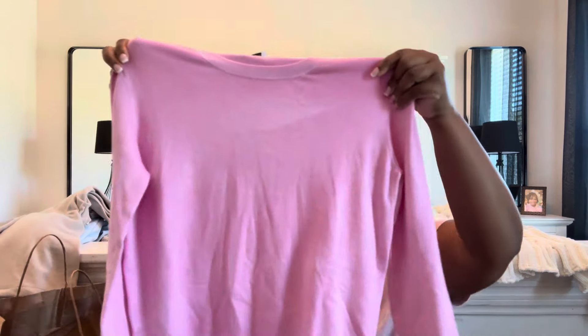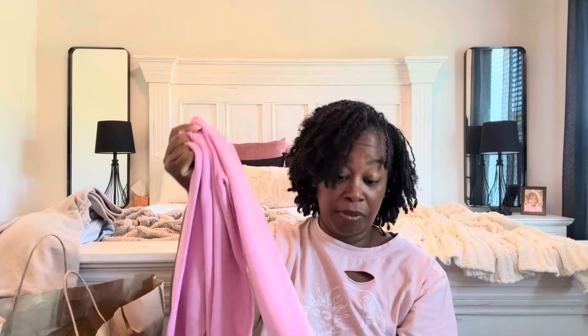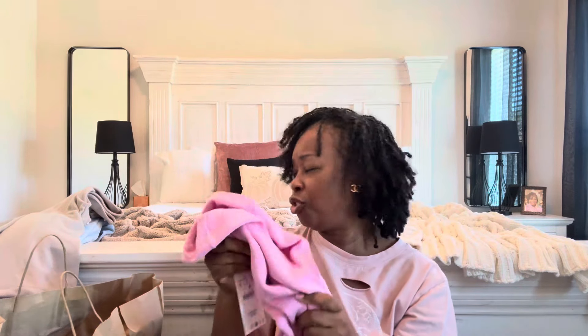I also grabbed this pretty soft pink sweater. Your girl is going to be so ready for fall! This one also has the detailing on the sleeve. I got it in a size extra large. Most of these tops are running between 25 to 30 euros, which is not bad, and the quality on these is so, so good.